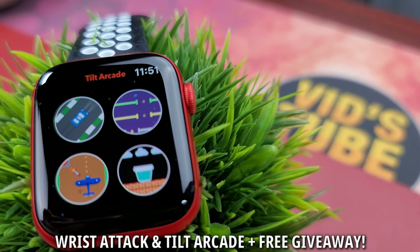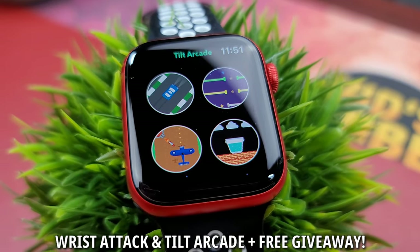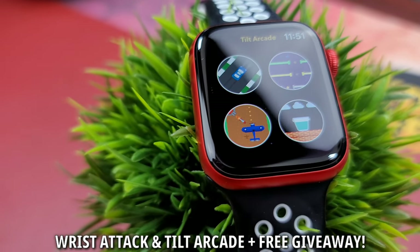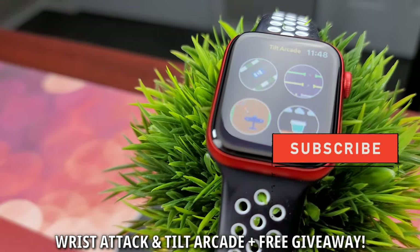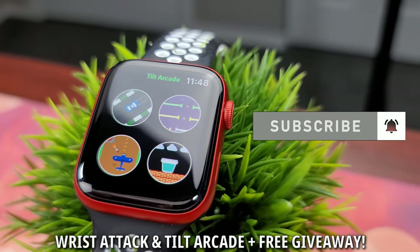Hello everyone, welcome to WitchTube Shorts. Here is where I review cool tech like smartwatches, smartphones, headphones, gadgets, etc. in short format videos. You can also check out my main YouTube channel for in-depth reviews. That being said, if you are into tech, consider subscribing.